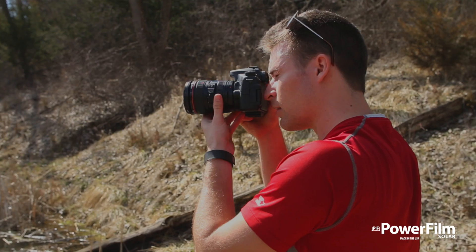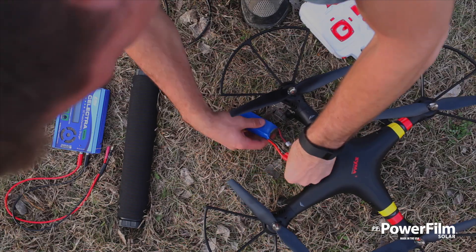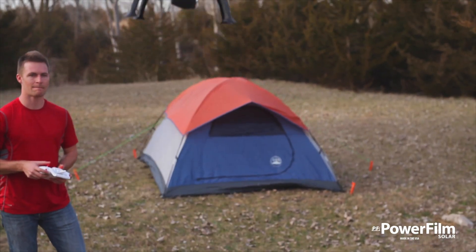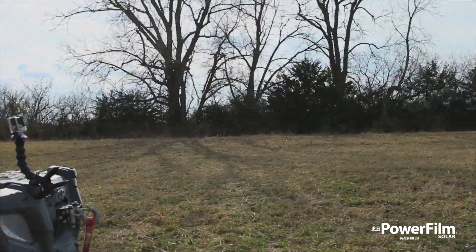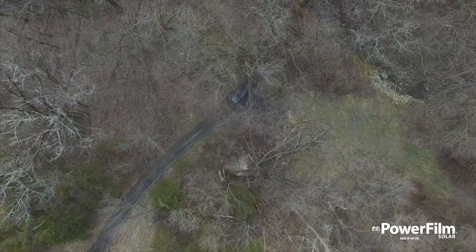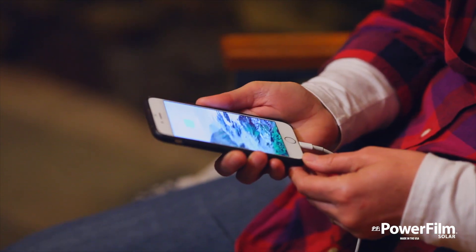While the specs are impressive, the best thing about the Lightsaber Max is that it lets you get the most out of the electronics that you love. The Lightsaber Max will keep you connected wherever you are.